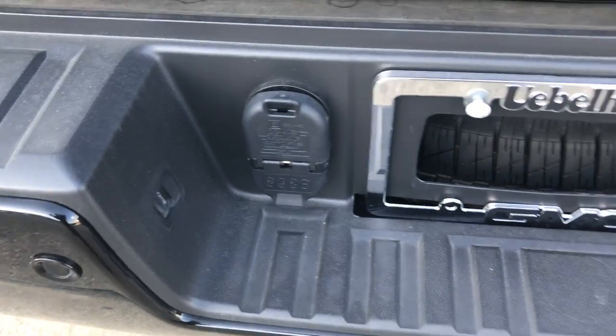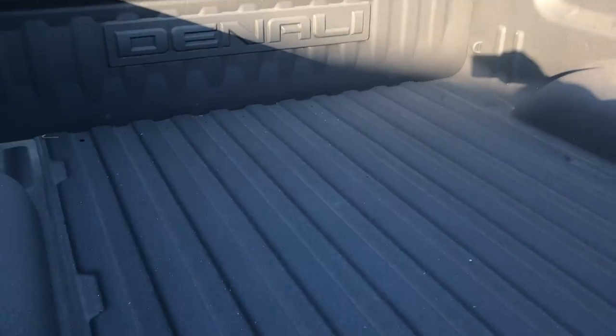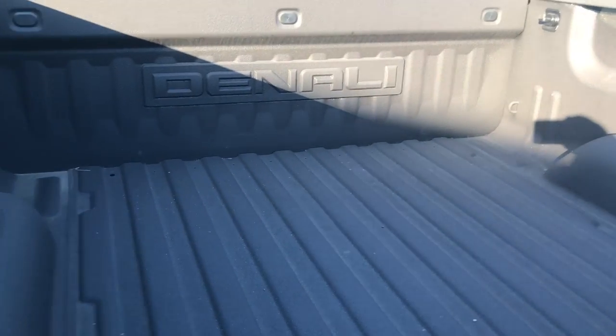Your four and seven prongs for your trailer. Tire release. Here in the back you have your spray-on bed liner.